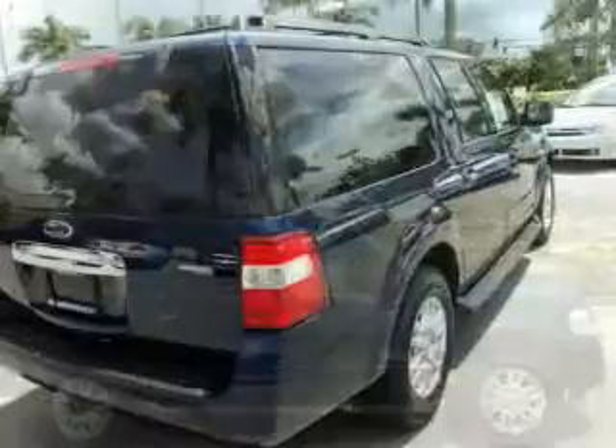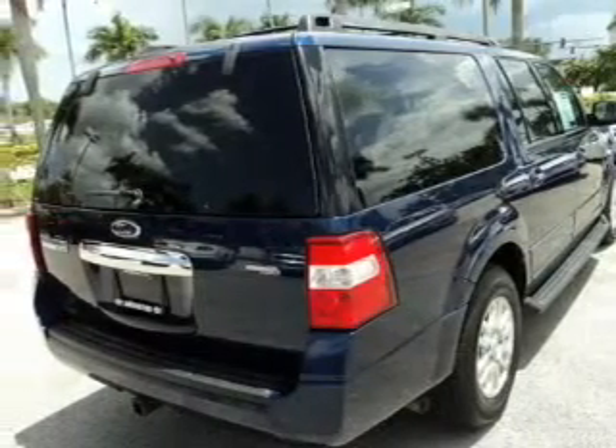Cruise control, split rear seats, an MP3 player, and privacy glass.